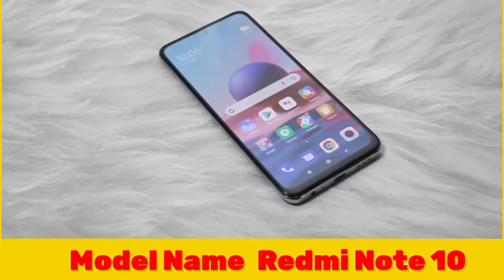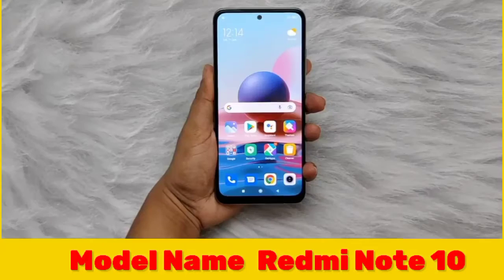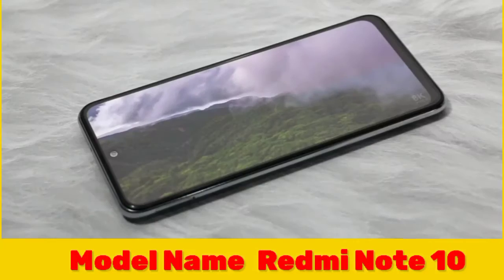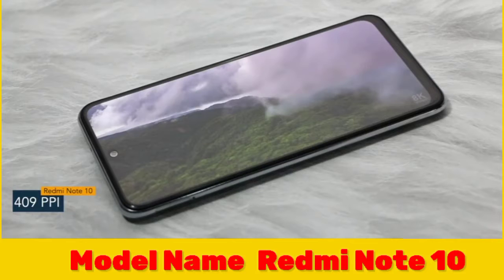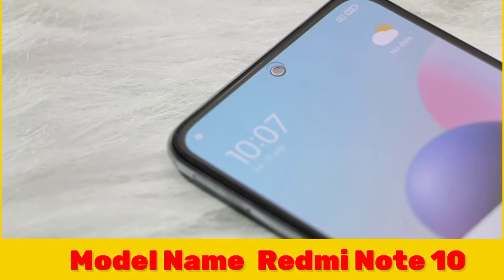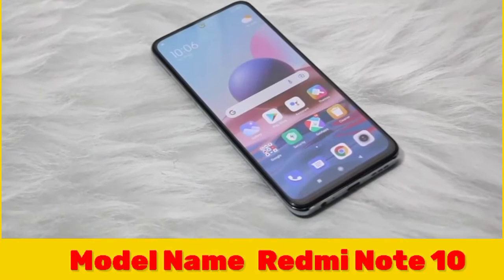Hey guys, today I have with me the Redmi Note 10. The smartphone offers a 6.43 inch Super AMOLED display having a pixel density of 409 ppi. It has a bezel-less punch hole display with Corning Gorilla Glass v3 protection.